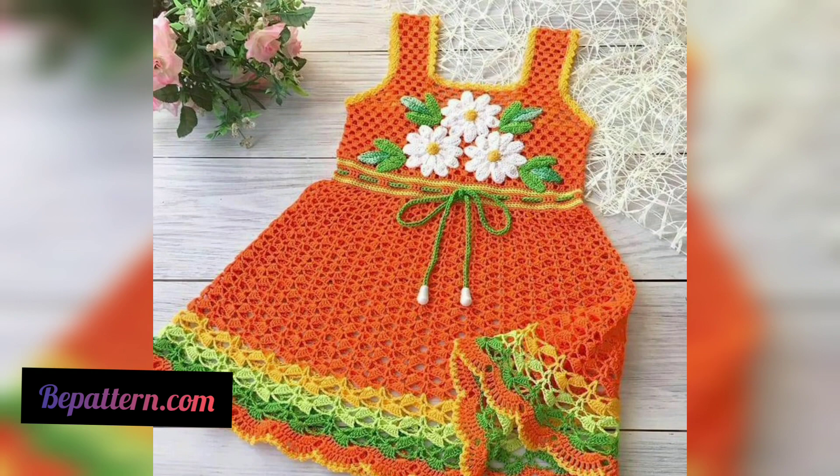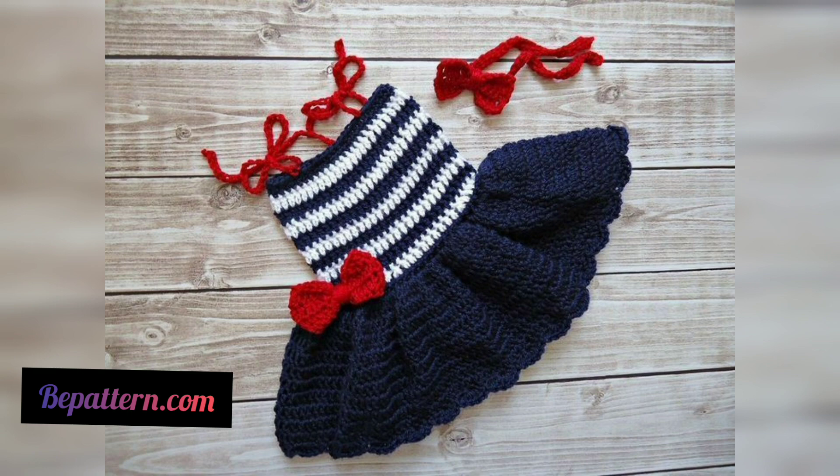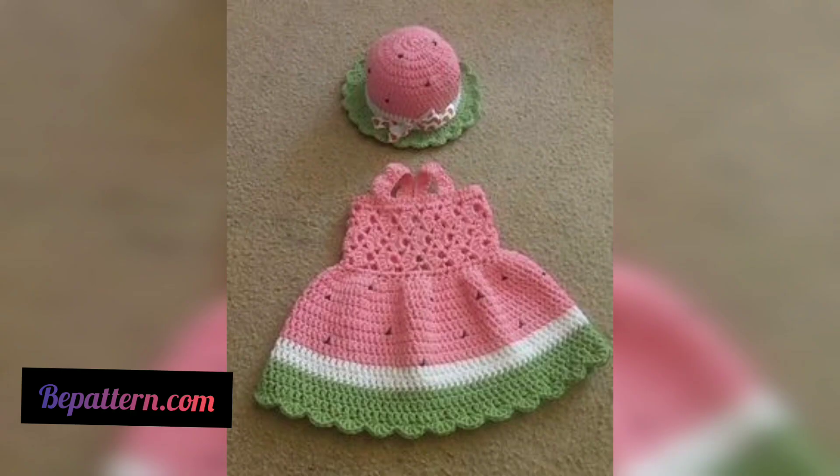This dress is really amazing and you won't find it in any shop. Just look at this teeny adorable dress — take the yarn and make it for your baby.